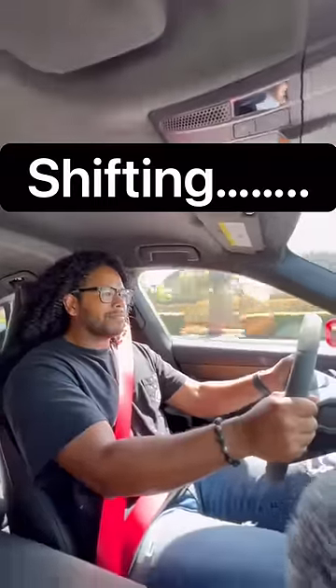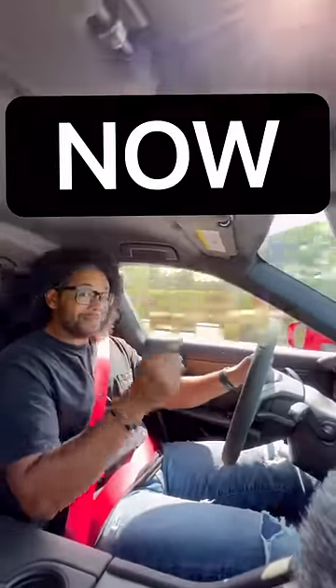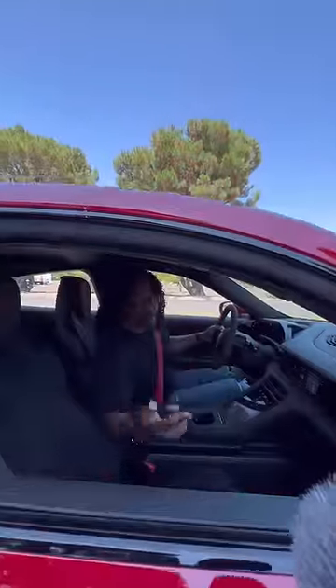You also get a drive mode selector and a curved display. Unlike most EVs, this has a two-speed gearbox so you can hear and feel it shift. And of course, it has launch control.